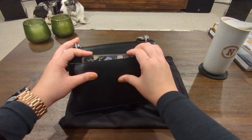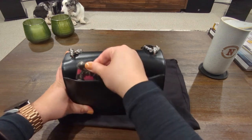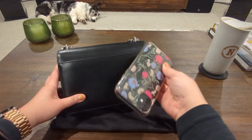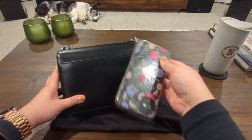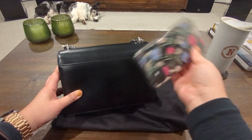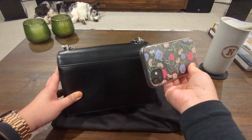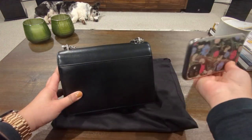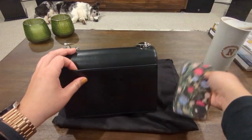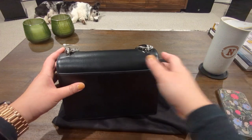On the back there's a pocket large enough for an iPhone X. It's a little tight right now since it's a brand new bag, but it will stretch out with use. Having a back pocket is so clutch nowadays — you need to be hands-free, running after kids or walking the dog. It's nice to access your phone without having to open or close the bag.